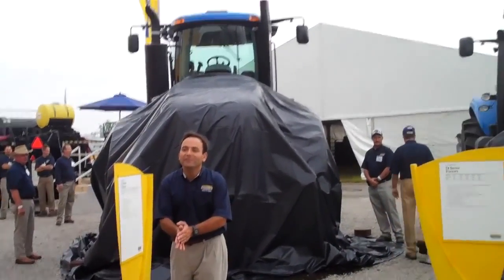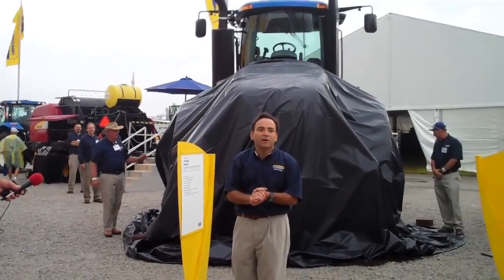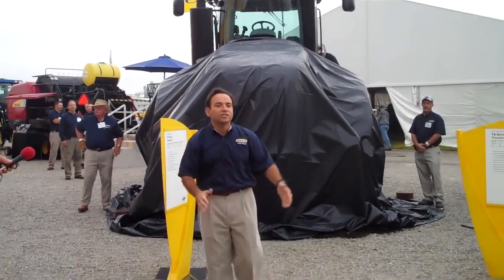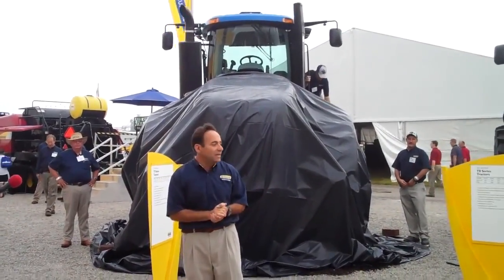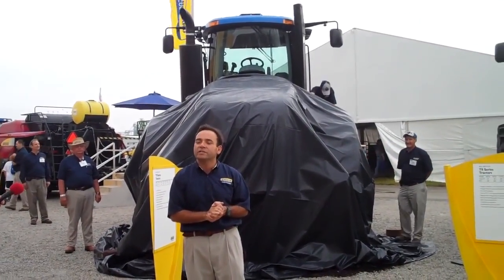Okay, everybody. Good morning. How are you doing? Great. Well, I'm really excited, as you heard in the media tent and in our press conference, to be launching these two big guys here right behind us. It's our next generation of tractors, our largest tractors in the company.